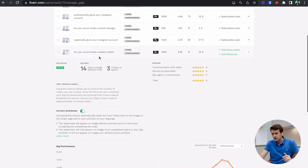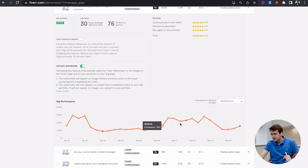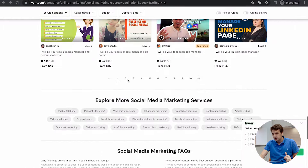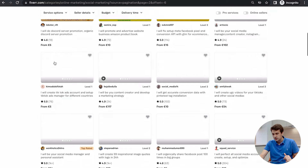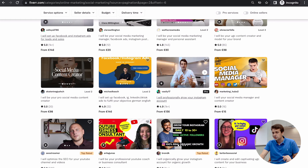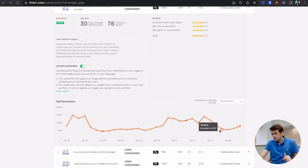I'm also getting high traffic on my bigger gig — the growth gig. I was pretty consistent on the first page as well, and now I've moved to the second page. When I went to the second page a few days ago, you can see the traffic dropped pretty significantly.